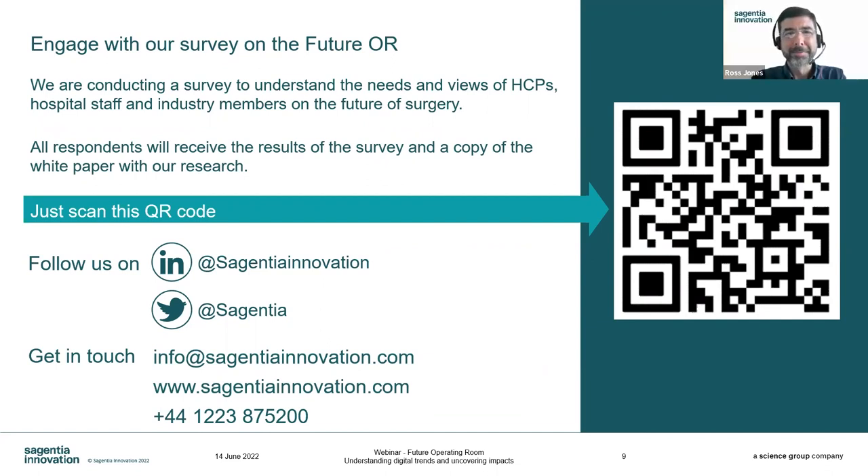One last remark: we are conducting a survey on the future of the OR and it would be great if you can participate. There's a QR code on screen, and it's on our LinkedIn as well. We will share the results with all participants, and I think we're going to have a really interesting picture to present at the end of this exercise. LSX will be very happy to share that survey through our platforms as well. Thanks again, Ross and Eddie, and thanks to all our attendees. We'll see you soon.